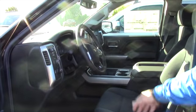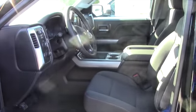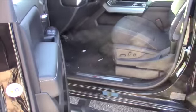You got the bucket style seats in the front and you also have heated seats in this truck as well. Then you got the nice Z71 skid plate on the bottom there.